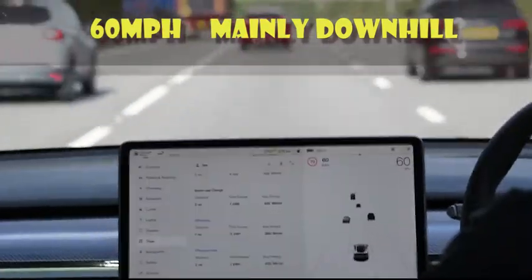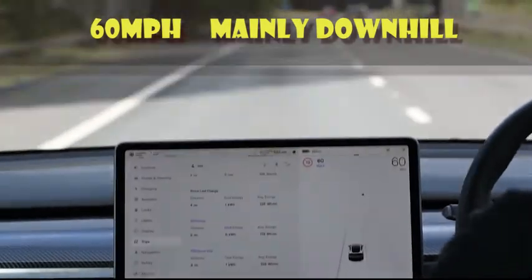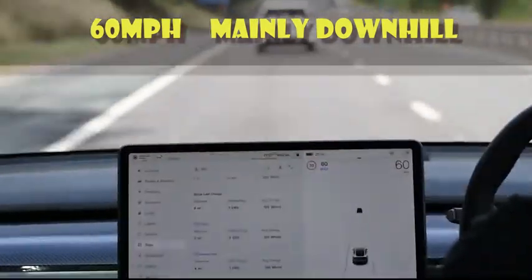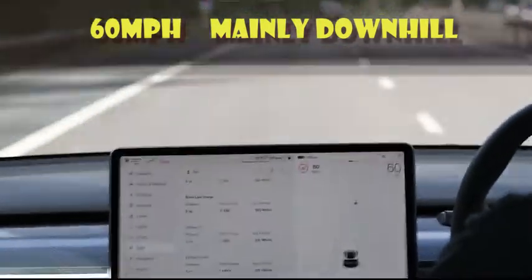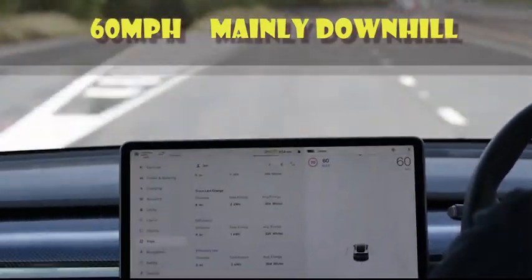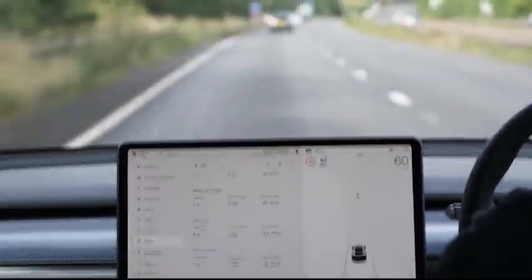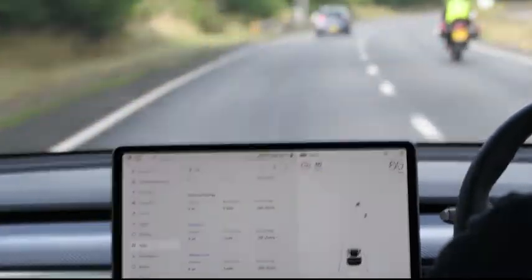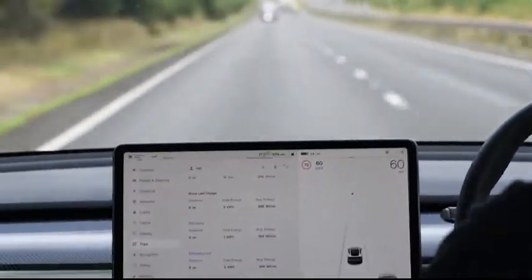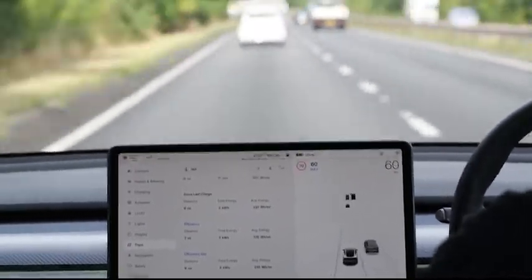The first leg is 60 miles an hour downhill. We've set the cruise to 60 mph and reset the trip counter as we pass a particular gantry so we can be consistent across each run. The journey is fairly smooth — there is a police car blocking a lane at one point, but it's only a very small inconvenience and the speed only drops slightly for a short period.